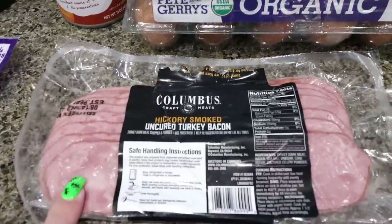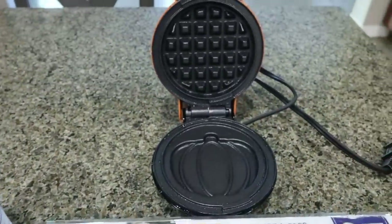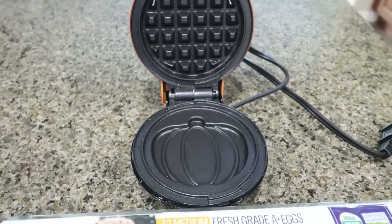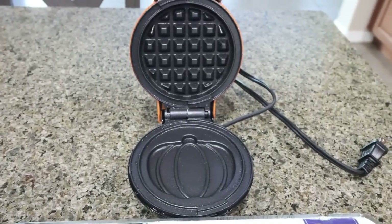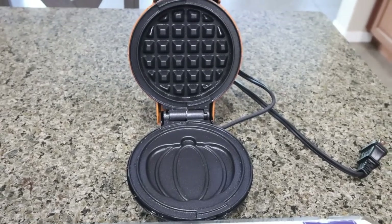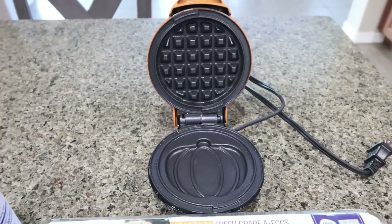I'm throwing some turkey bacon in the oven to crisp up. You'll also need a waffle maker — pumpkin chaffles require a pumpkin waffle maker, so this is my little Dash fall maker. I'll link this below for you. One side looks like a pumpkin and the other side looks like a waffle, so this will bring all the fall vibes for breakfast.